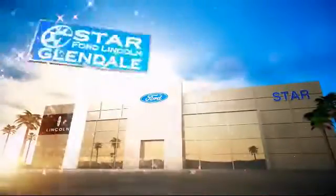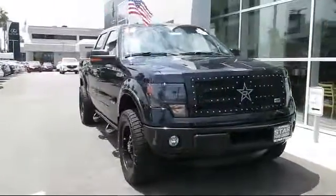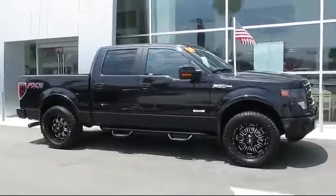Welcome to the new Star Ford Lincoln in Glendale. Here's a look at another great vehicle from our inventory, equipped with many standard and optional features, and has less than 35,000 miles on the odometer.